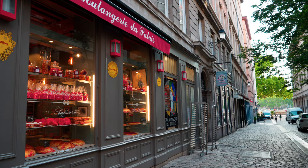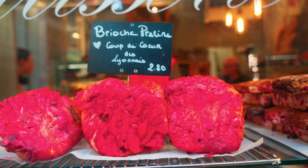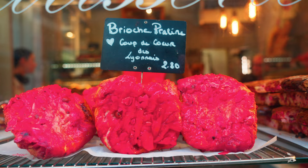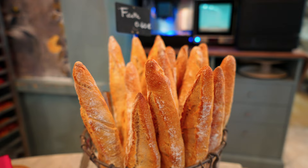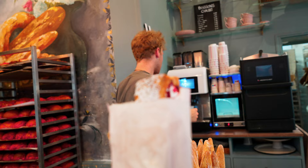Over here we have the Boulangerie du Palais. They have a bunch of red-colored pastries — super interesting looking. Wow, look at all this red stuff. What makes it red? It's the praline — it's almonds with sugar. That one on top looks insane. Look at all these layers. So it's red because they use these red pralines, which are like really sweet almonds. Why they're red, no one seems to know. It's just what they do here in Lyon.